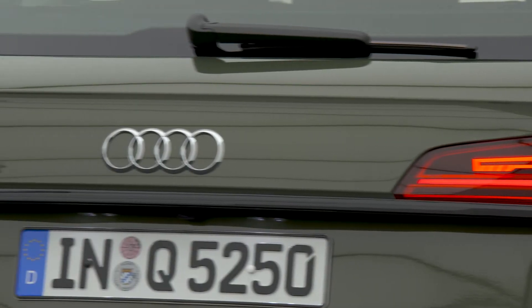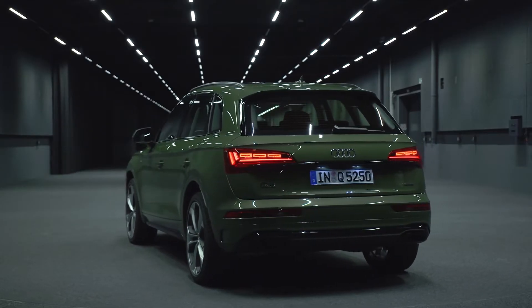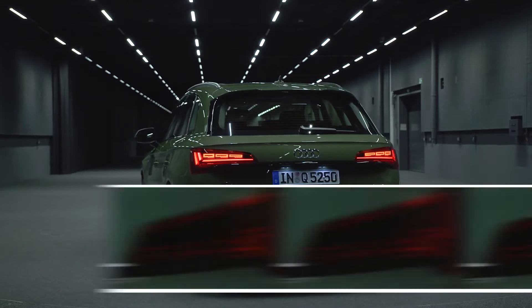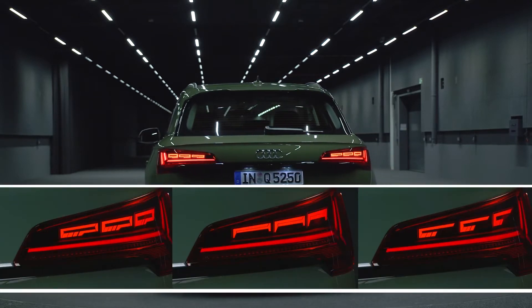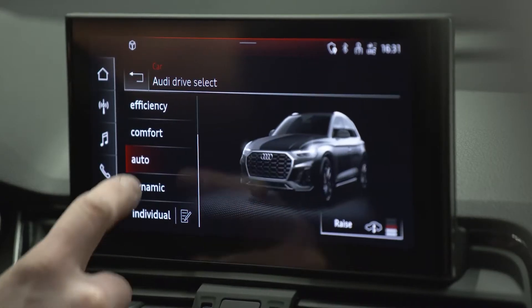This new OLED technology gives more flexibility for Audi's designers and developers to play with the patterns of the lights. They now offer three light signatures, and every one of them has a special animation when the car turns on and off, in addition to a fourth light signature when you select the dynamic mode.